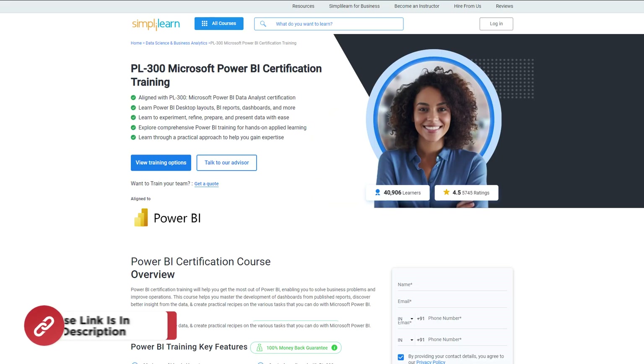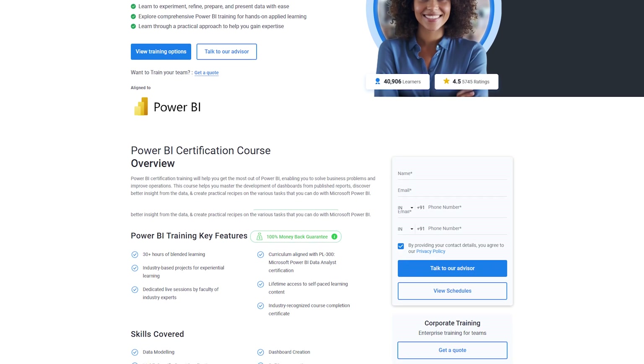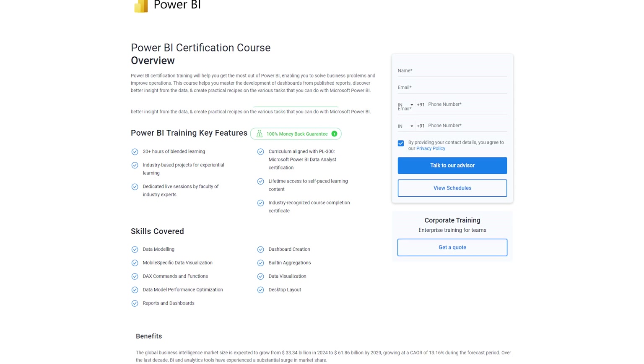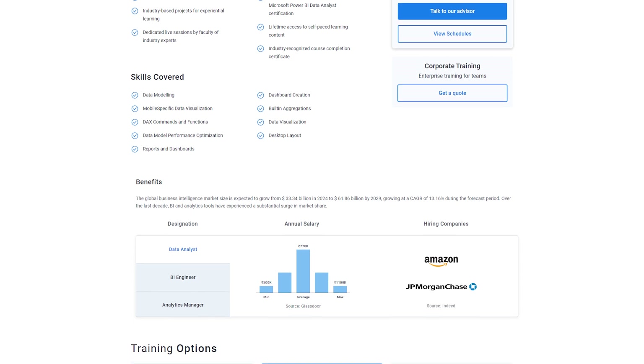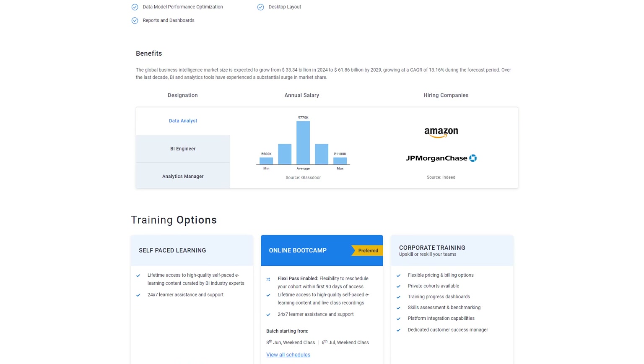If you want to upskill yourself, master Power BI skills, and land your dream job or grow in your career, then you must explore Simply Learn's PL300 Microsoft Power BI certification training. Simply Learn offers extensive Power BI training. This program enables you to solve business problems and improve operations, master the development of dashboards from published reports, discover better insights from the data, and create practical recipes for the various tasks you can do with Microsoft Power BI.